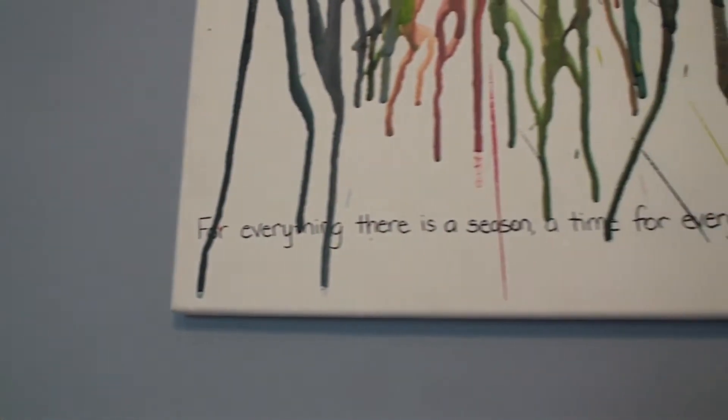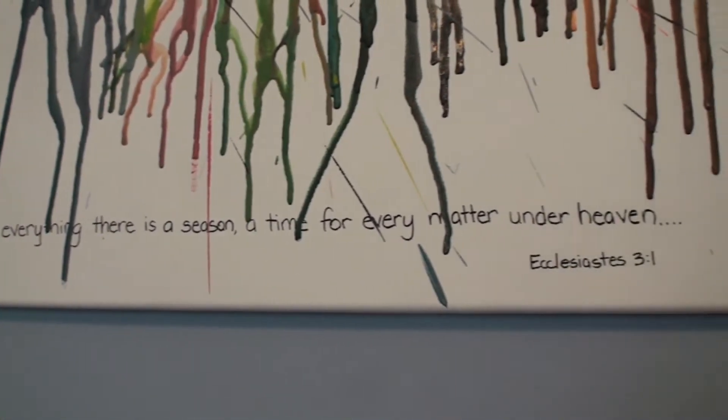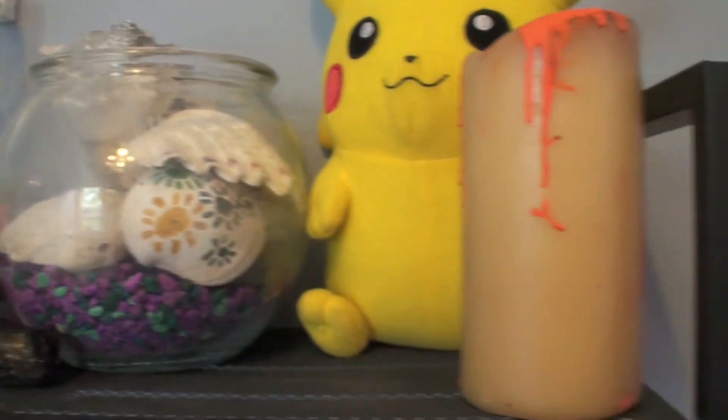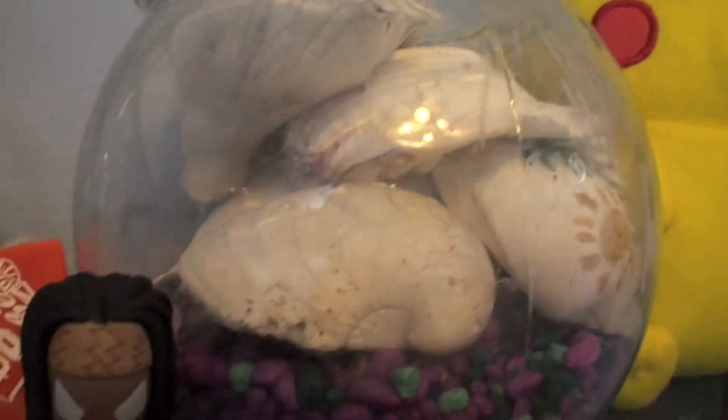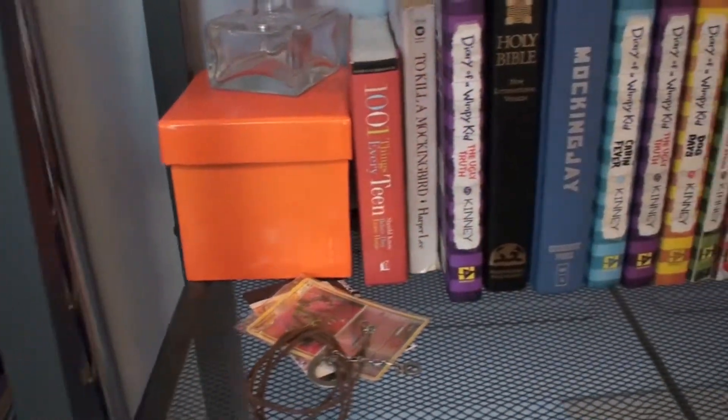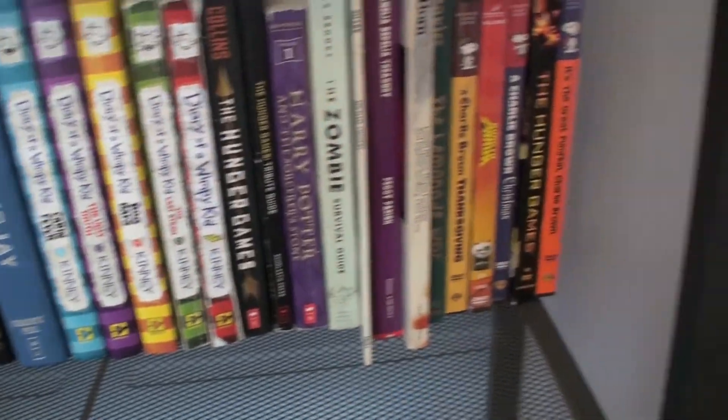I have my crayon art hung up above my shelves. On my shelves I have just a ton of little knickknacks and things I want to remember — some photos, Pokemon, and a ton of books. I really love reading and I also have some magazines.